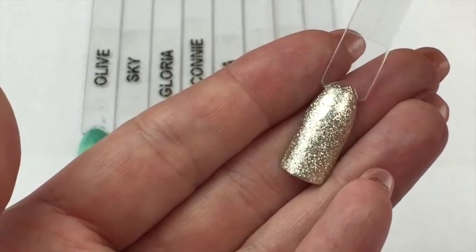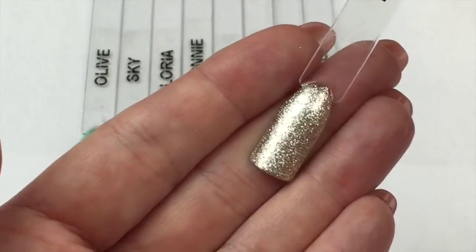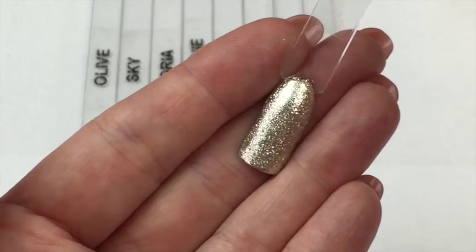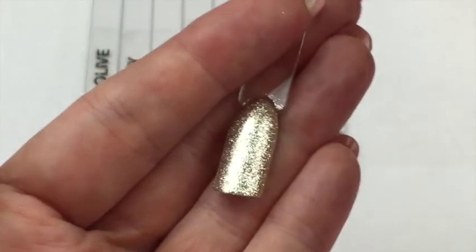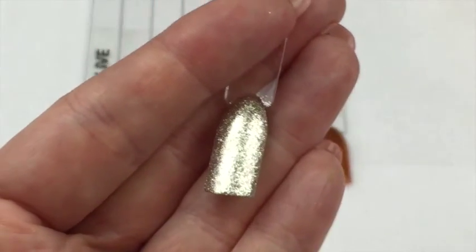I have a PR event that I'm going to at the end of July and I've got a good idea of some nails I'm going to do to match the theme for this event. So if I do those, I'm going to use Tiara and I'm going to film it.